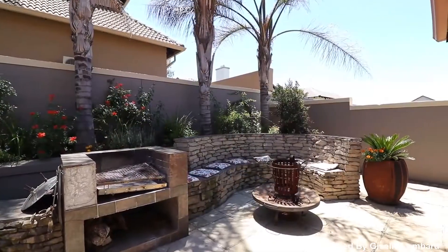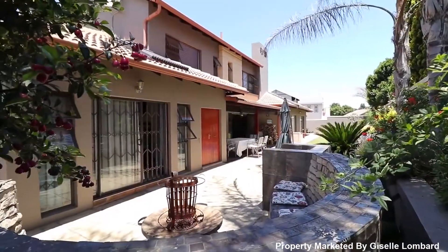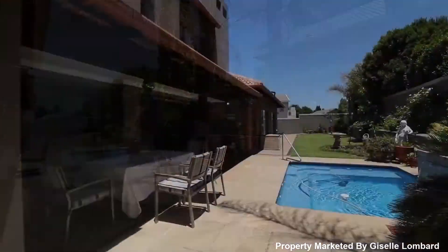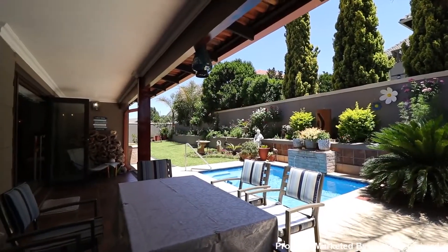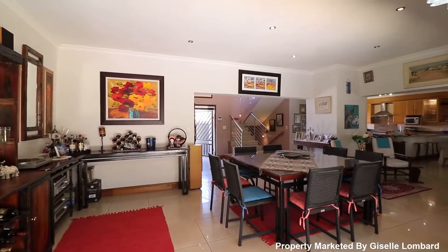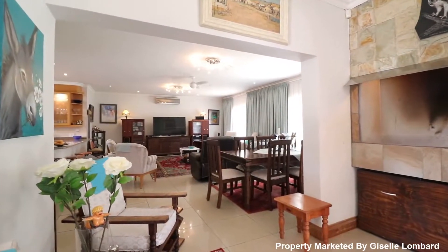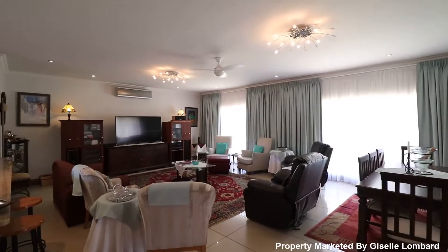Be pleasantly surprised by a braai room with built-in braai for your enjoyment. The large and opulent main lounge and dining room is air-conditioned and spacious.